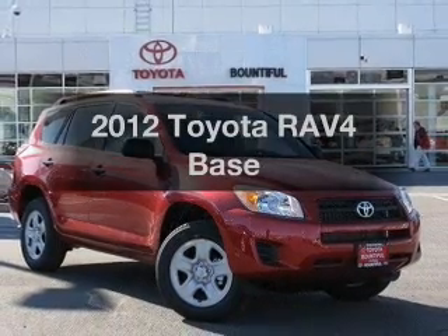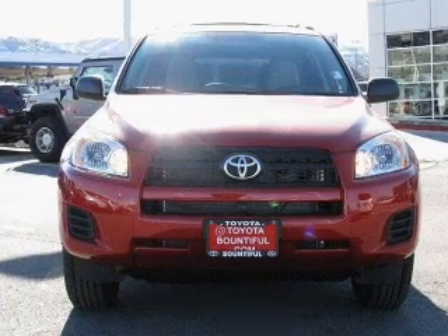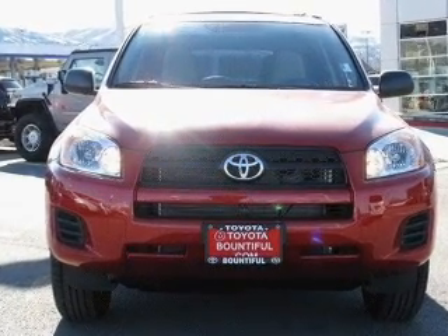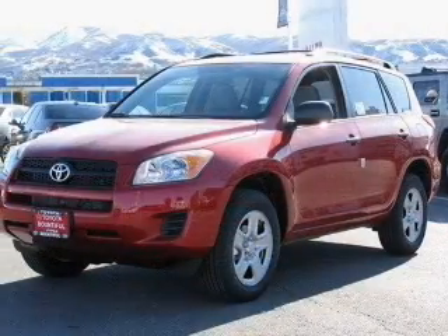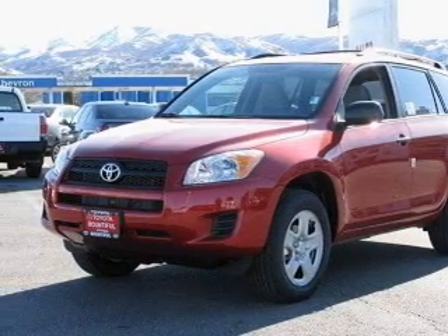Imagine yourself in this 2012 Toyota RAV4 — everything you need under one roof with this great vehicle. With an efficient four-cylinder engine driven by an automatic transmission, the anti-lock braking system will keep you safe on the road.